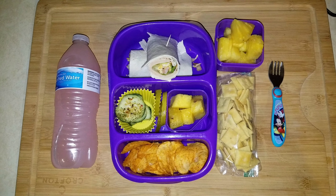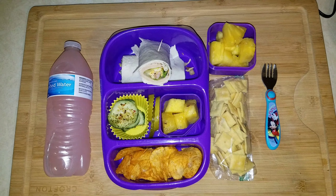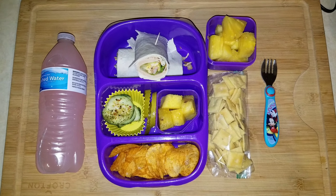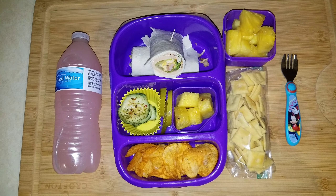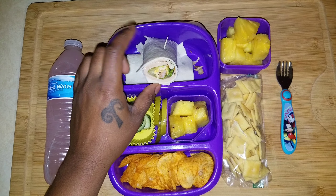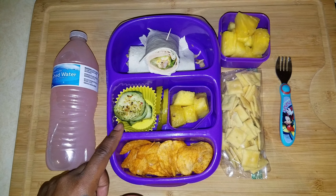Good morning, good people. It is Monday morning — I don't know the exact date — and this is Wesson Canis's lunchbox. She has a chicken bacon ranch rollup for her main event.